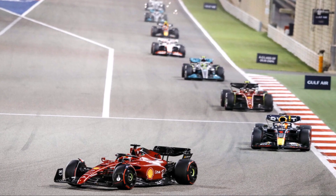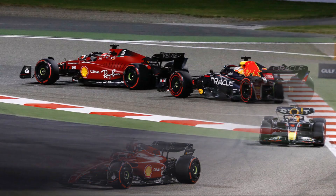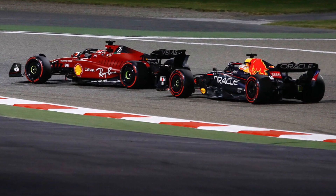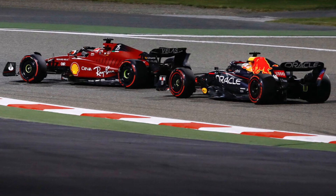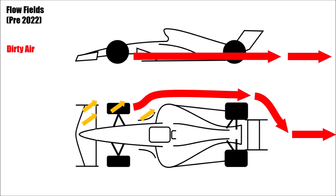In order to improve racing and to make it easier for cars to follow each other, the FIA did an in-depth analysis on the topic for a couple of years and identified outwash as the main issue. Formula 1 cars of the past generated extreme outwash to push the dirty air of the uncovered front wheels outboard.